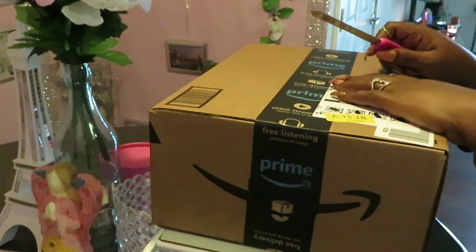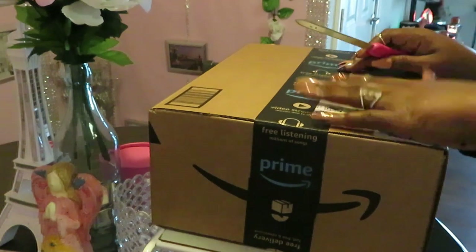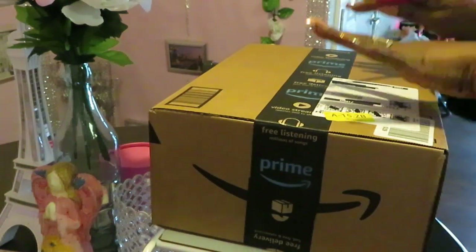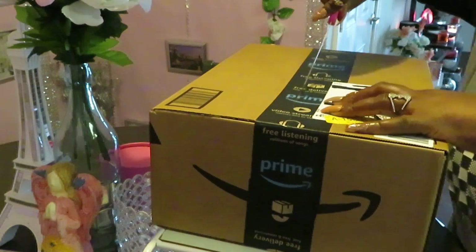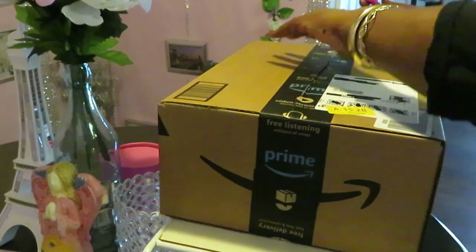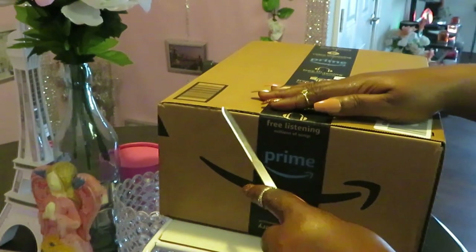Hey guys, it is Arika Misha and today we are doing our favorite thing — another Amazon unboxing. Let's see what I ordered today and get into it!